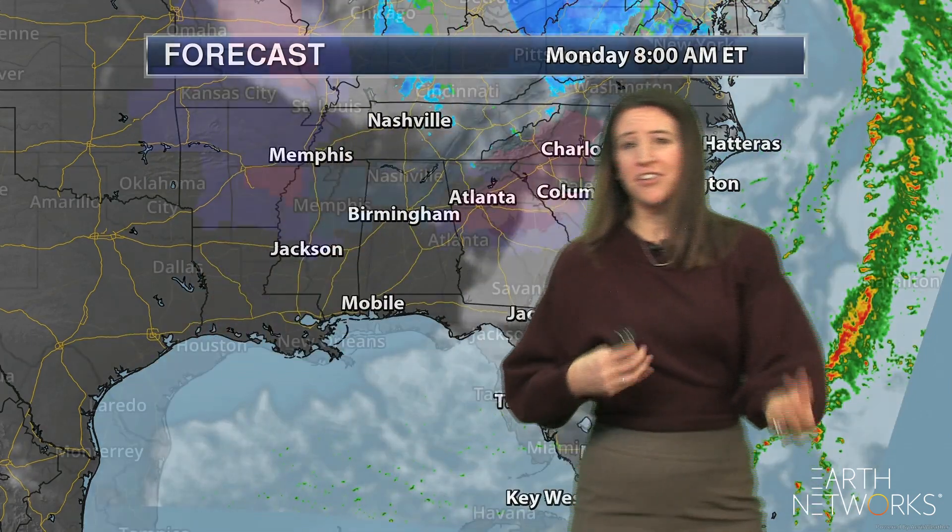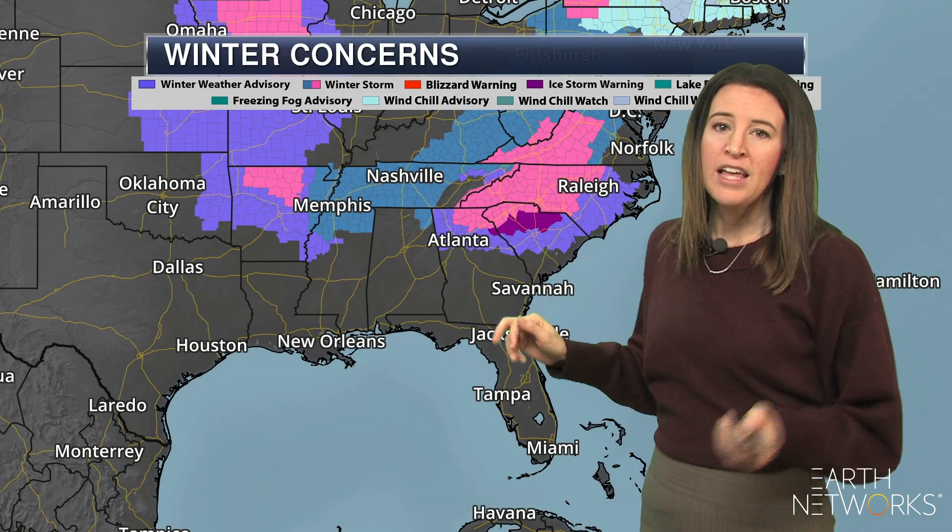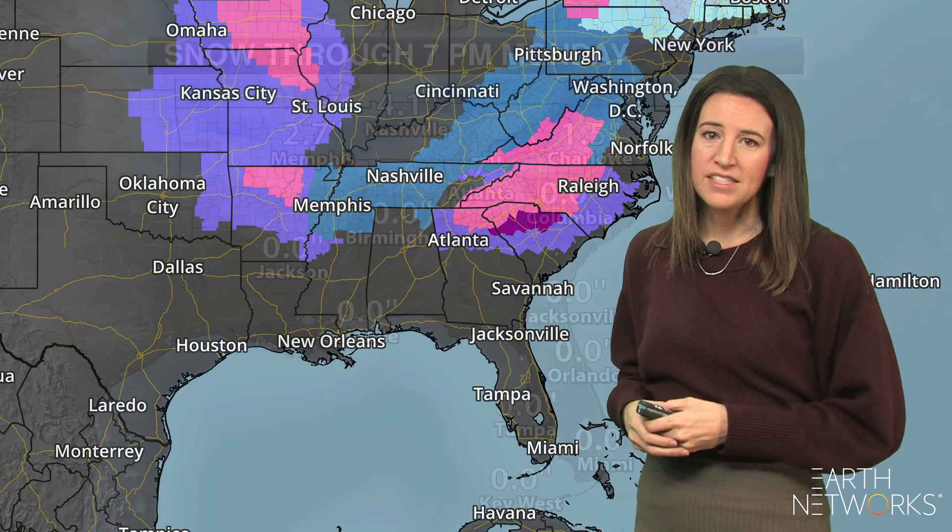So let's take a closer look at what this means across the region. There are a number of warnings and watches in place across the area, already issued in advance of this system.